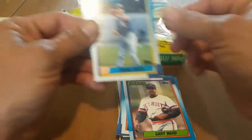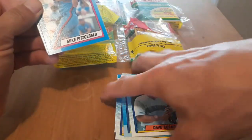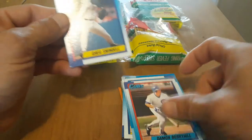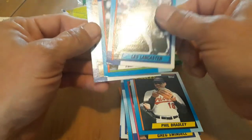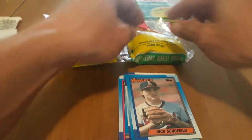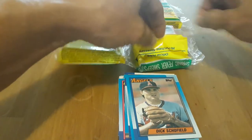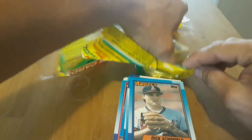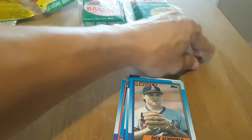Frank White. Would be nice to find a Griffey Jr. too, that would be cool. Danbury Hill — I do have this set sealed in my collection so these are all duplicates. Brownski, Schofield. Most of the gum just disintegrated — there's the rest of it, super crunchy gum.